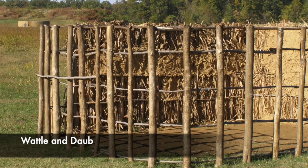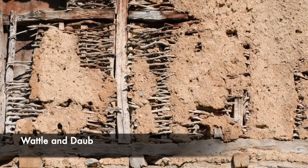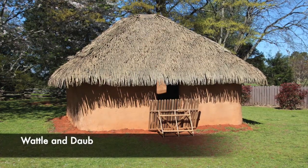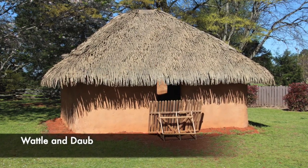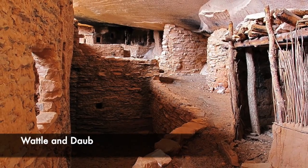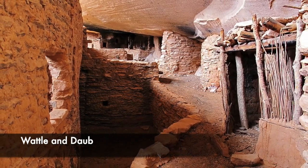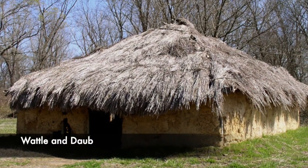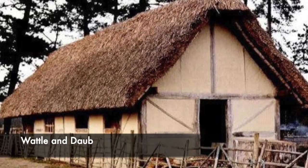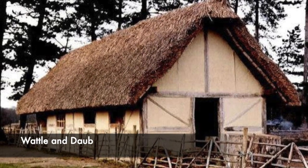Wattle is made by weaving twigs in and out of uprights, and after this was made, it was daubed in a mixture of clay, straw, cow manure and mutton fat. Once this had dried, a mixture of lime plaster and cow hair was used to cover the surface and seal the cracks. This might sound rather primitive, however it provided much more room and offered protection against the weather. The framework of the house was made from timber, and the filling of spaces with wattle and daub would make a strong, hard wall.